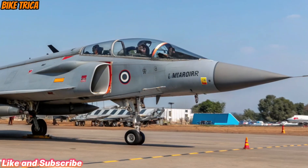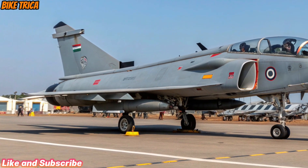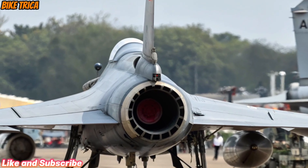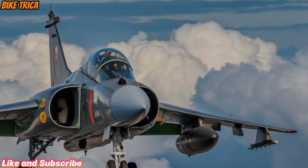The HAL Tejas MK2 is the upgraded version of India's indigenous light combat aircraft, designed by Hindustan Aeronautics Limited. This jet represents a major leap in India's aerospace capabilities. It's not just an upgrade — it's a complete transformation aimed at strengthening the Indian Air Force.